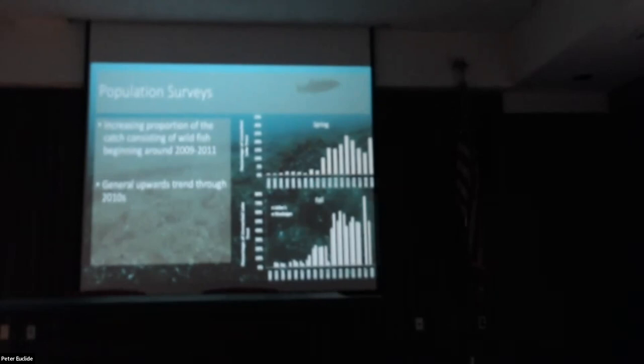During these surveys, we collect a wide array of biological information, all of which goes toward assessing the success of those rehabilitation efforts for the lake trout population.